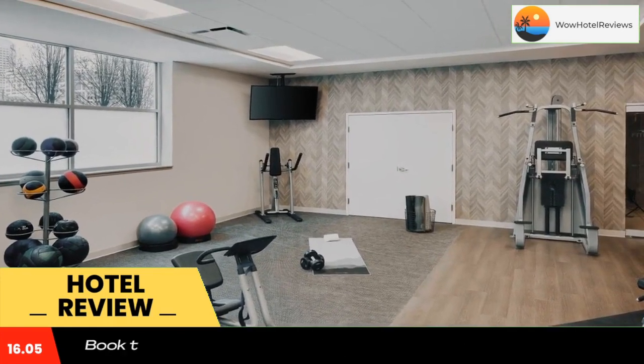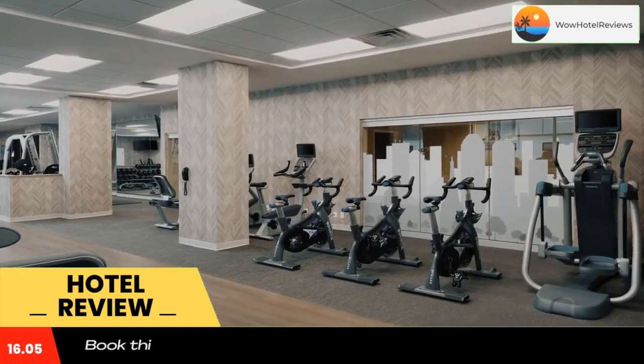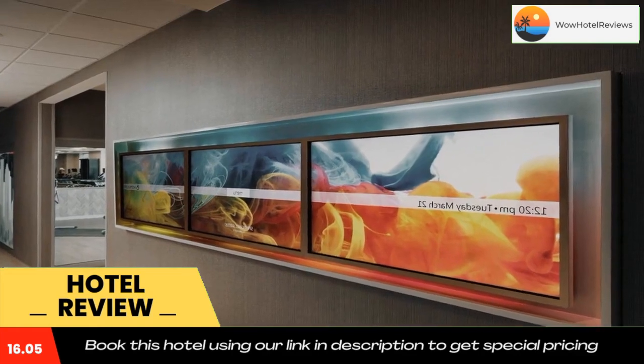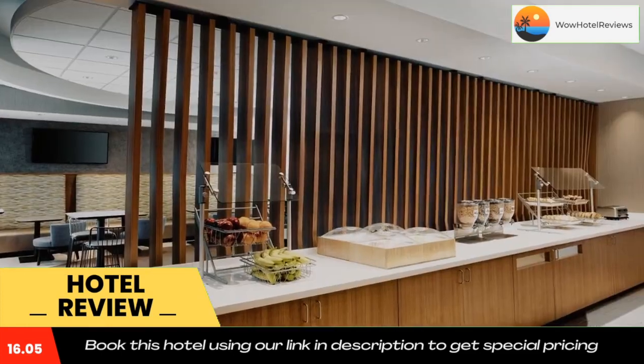Guests can work out at the on-site fitness center, which features state-of-the-art cardio equipment along with a variety of free weights and kettlebells. The hotel is part of Marriott Indie Place, which offers 150,000 square feet of flexible meeting and event space.